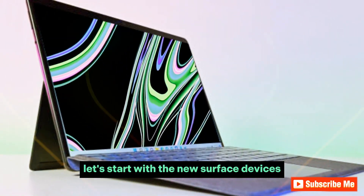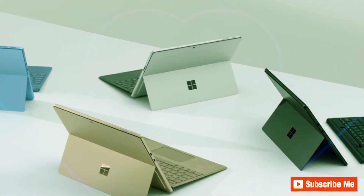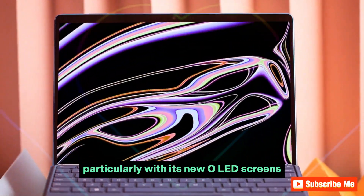Let's start with the new Surface devices — the Surface Pro 11 and the Surface Laptop 7. The Surface Laptop 7 has undergone significant changes, particularly with its new OLED screens.